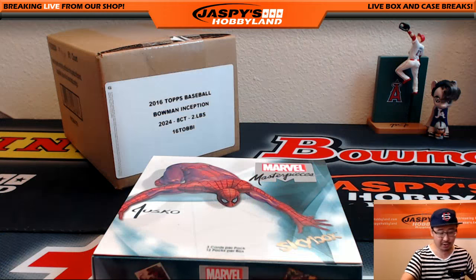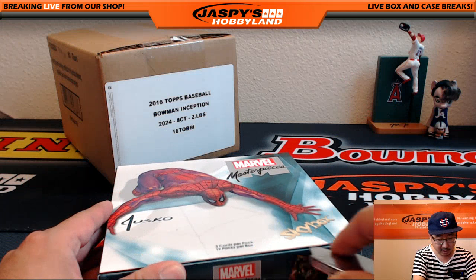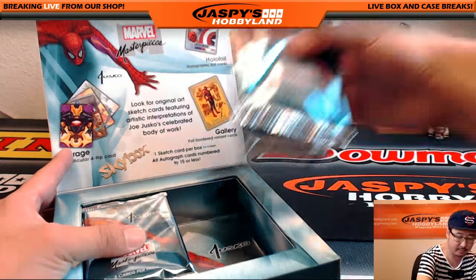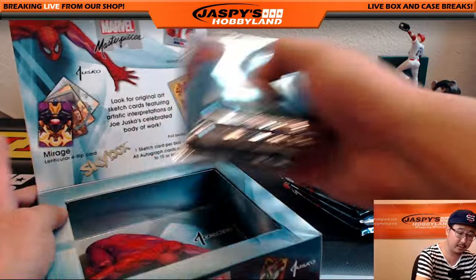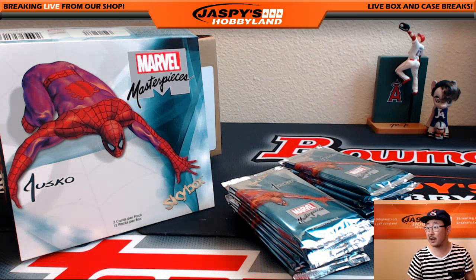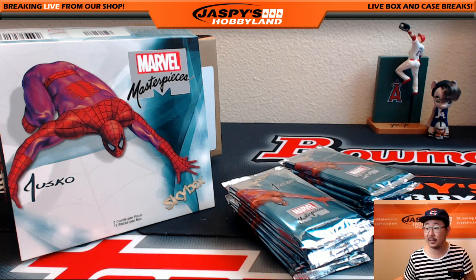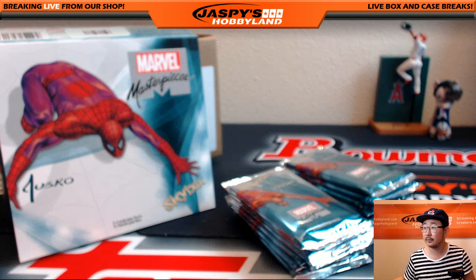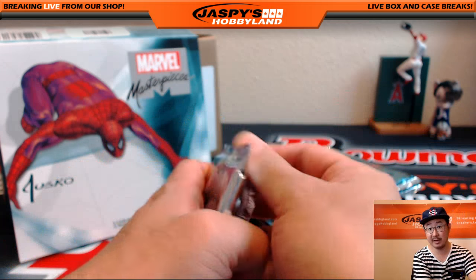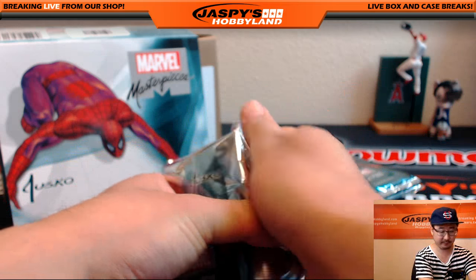Remember folks, if you want to get a personal box, you have to email us at jaspishobbyland at gmail.com or let me know on the two channels that we stream on. So this should be some exciting stuff. You can join a random pack break — each pack is $20.